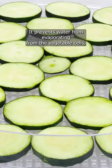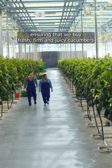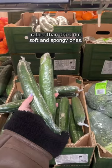It prevents water from evaporating from the vegetable cells, ensuring that we buy fresh, firm, and juicy cucumbers, rather than dried out, soft, and spongy ones.